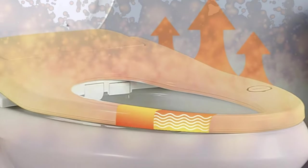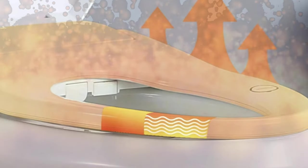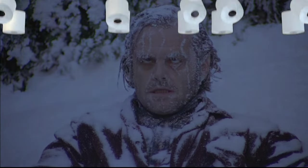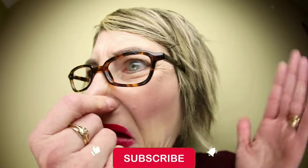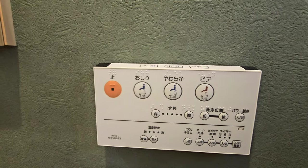You'll also notice that the seat is kept to the perfect body temperature. To do this, the washlet runs warm water through the seat so you'll never experience that piercing cold shock when you take a seat in the middle of a cold night. At the same time, the washlet will begin to filter the air in the bowl through a carbon filter system to remove any noxious odors.